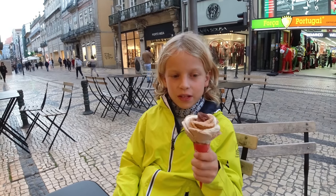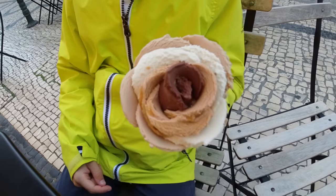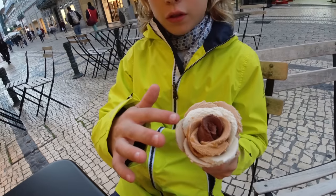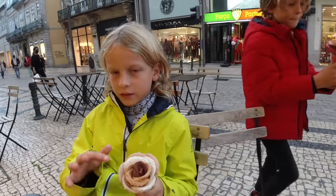I got an ice cream — four flavors in the shape of a flower: chocolate, dulce de leche, vanilla, and hazelnuts.